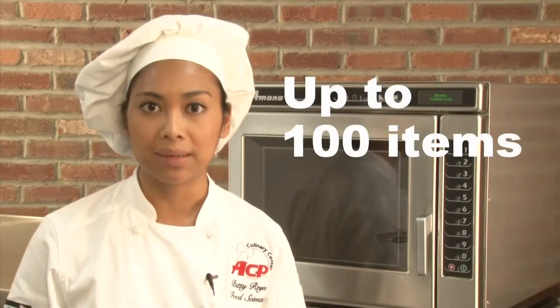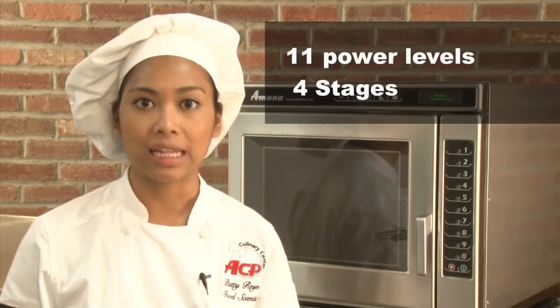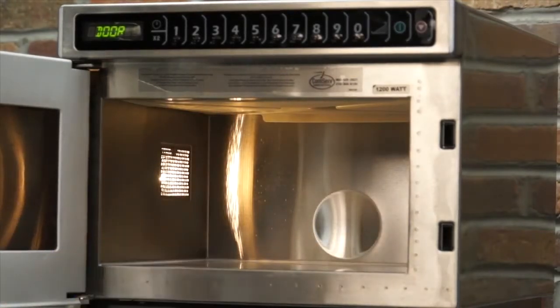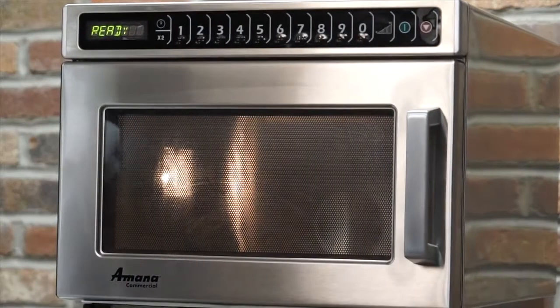Up to 100 menu items can be saved in each model. Eleven power levels and four stages allow programming flexibility to cook food items to perfection. The specially designed dual magnetron system delivers microwave energy from both the top and bottom of the cavity, providing even and consistent cooking results.